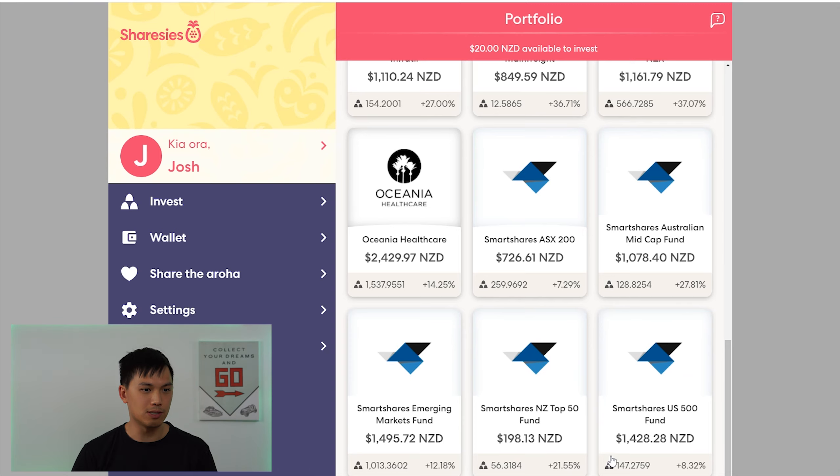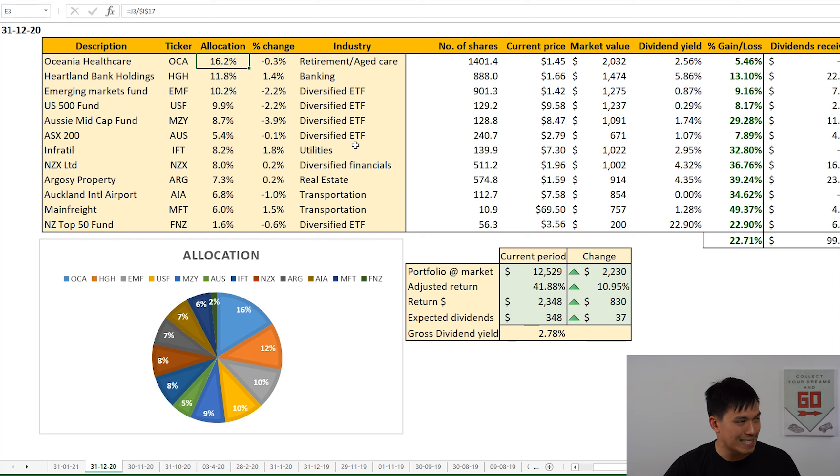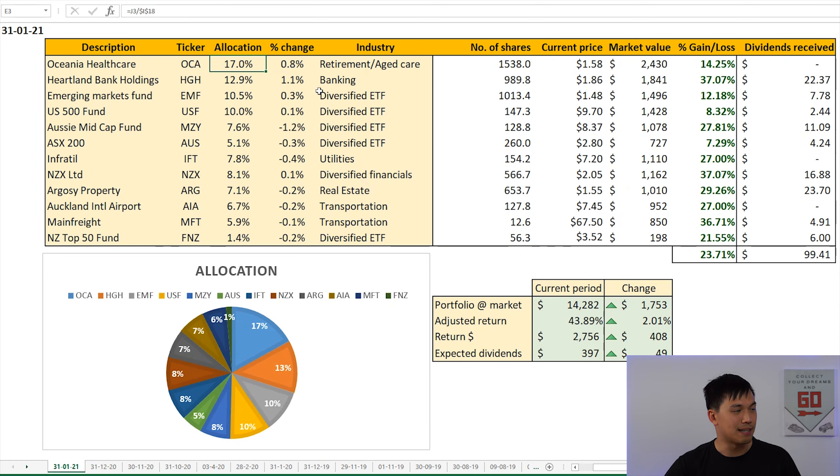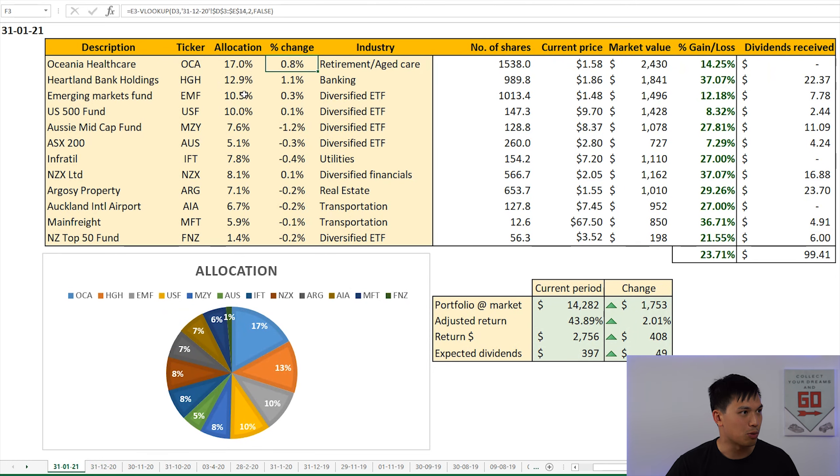So now let's go into the Excel spreadsheet that I have to show you what the movements on my allocation on each of these stocks are. This is updated as of January 30th, so closing was on Friday 29th of Jan. Oceania still makes up the largest position in my public portfolio at 17%, and that's a percentage increase of 0.8%. In last month's update the allocation was only 16.2%, today it is 17%. The increase in my allocation of Oceania Healthcare was due to the increase in share price. As of closing yesterday it was trading at $1.58, compared to last month when it was only $1.45. I have also been adding to this position, and that's caused that 1% change.